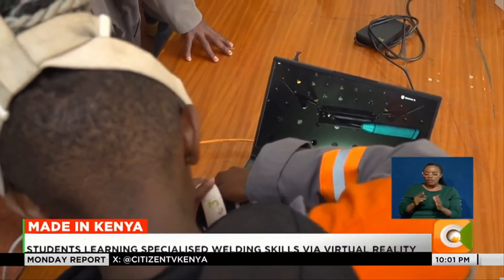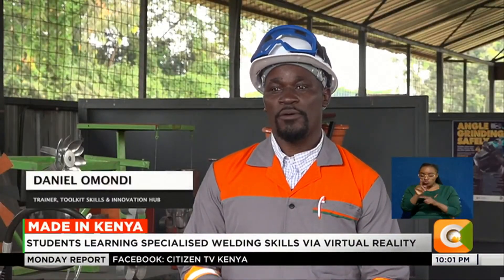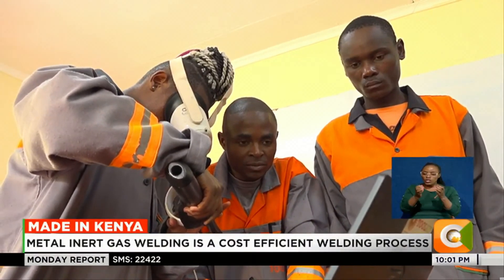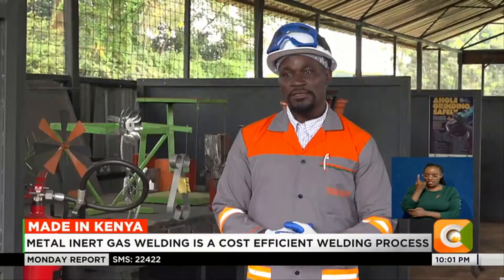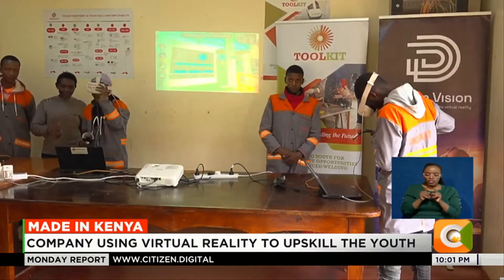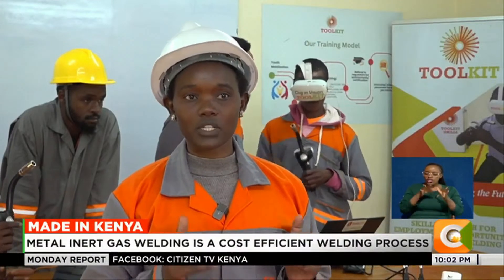The hub has partnered with organizations that take in the students for industrial attachment where they gain practical experience. First, we enroll you in our virtual reality class — one month is for theory, one month is for the virtual reality class, and another month is at the workshop. Training involves supervising and correcting trainees as they do the virtual welding, showing them the welding positions they are supposed to use, and how to do the analysis of results after every weld.